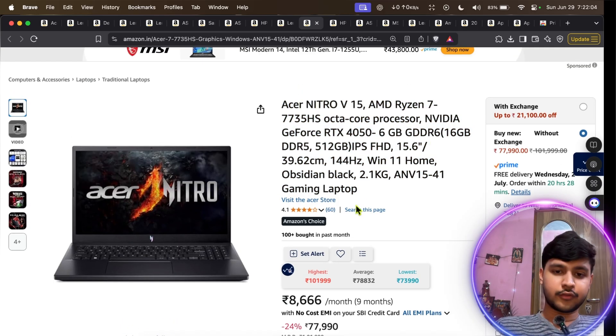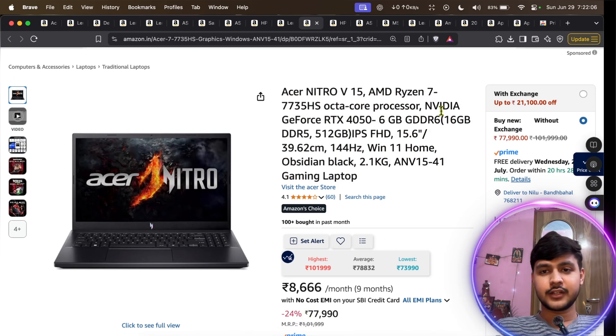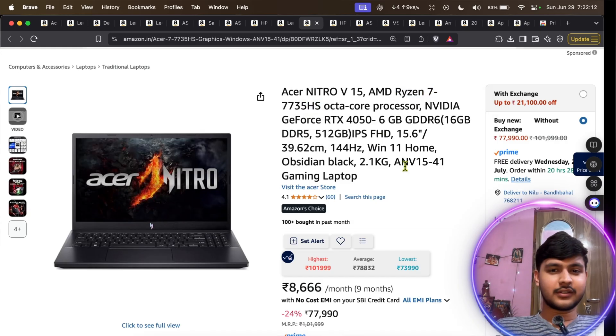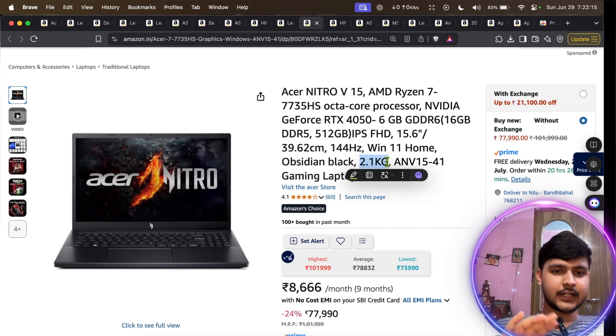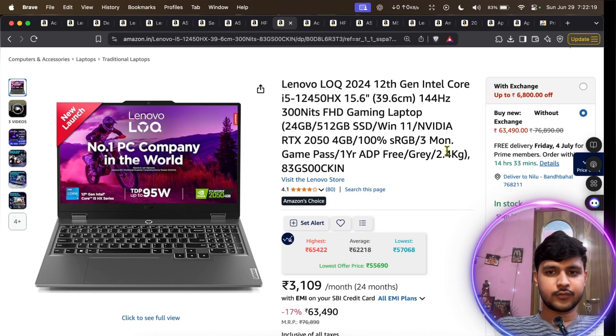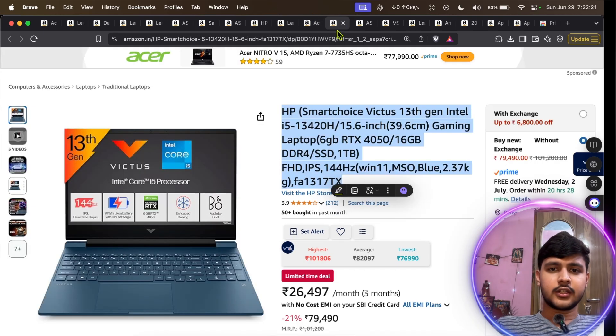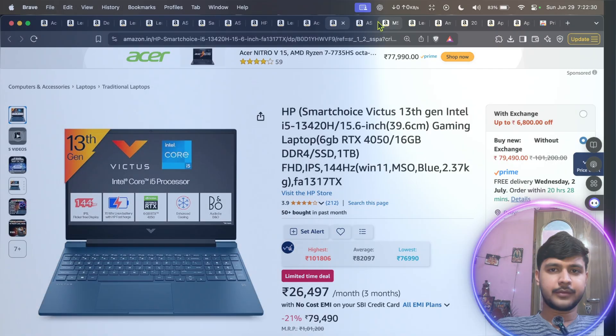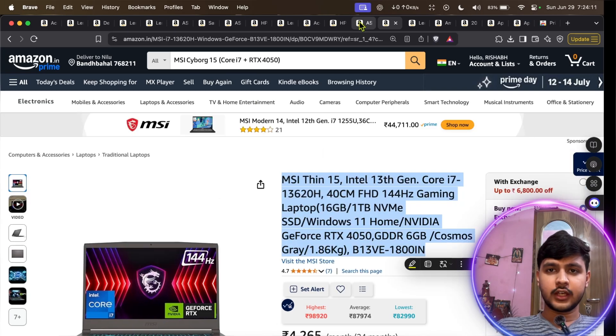From around 77,000 we have the Acer Nitro with a Ryzen 7 HX-series processor — great performance, and it weighs 2.1 kg, which is more manageable than the 2.4 kg Lenovo. Then there's the HP Victus again with an i5 H-series and 16 GB RAM at around 80,000 — I think that one is overpriced.